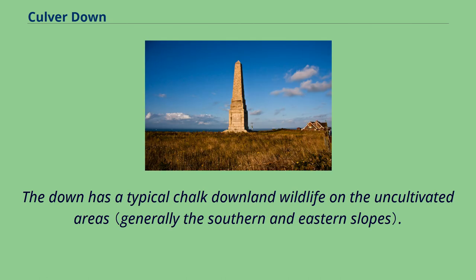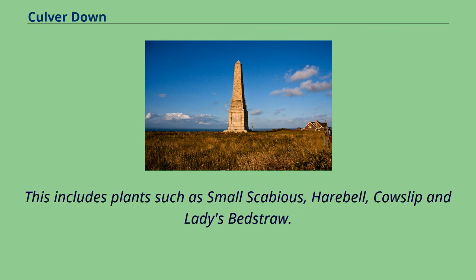The down has typical chalk downland wildlife on the uncultivated areas. This includes plants such as small scabious, harebell, cowslip, and ladies' bedstraw.